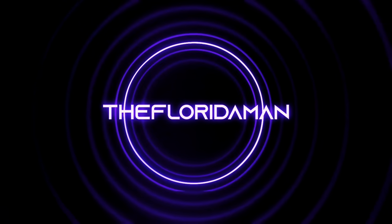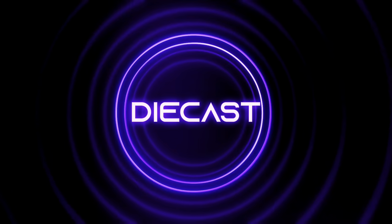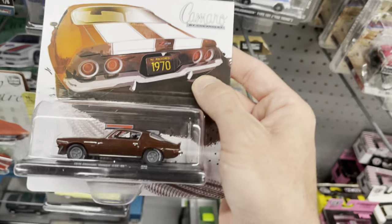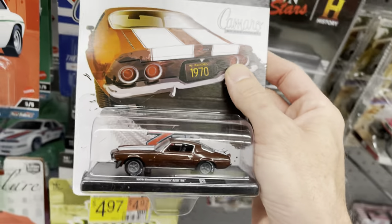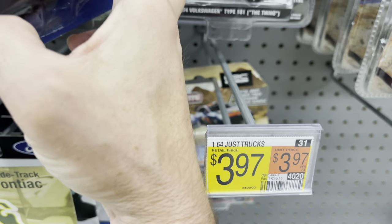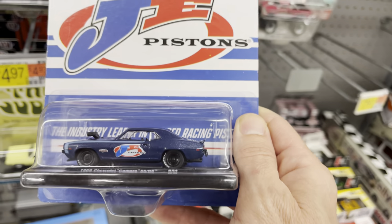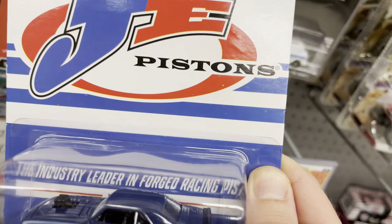Welcome back to the channel, my people. So happy to have you here. Hope everyone is having a wonderful Saturday. I know the convention is going on right now, but I just didn't plan well enough for it and I cannot make it. There are some auto drivers here at the Walmart. So this could be a Chase — the Z28 RS. I also see the Camaro SS. JE Pistons — this one could have a Chase as well.